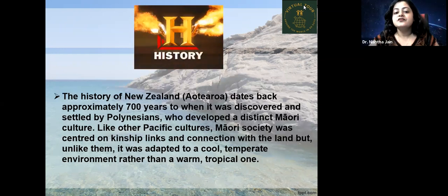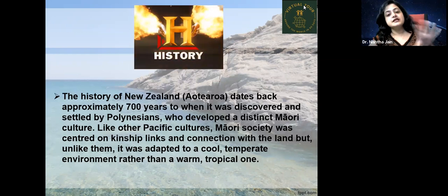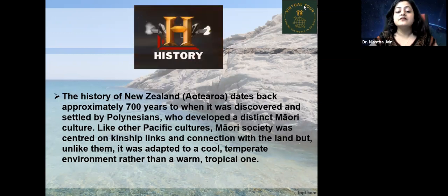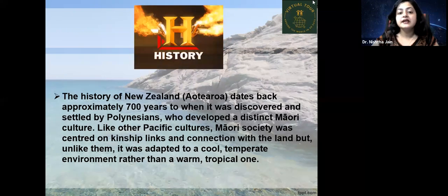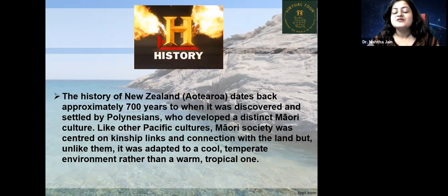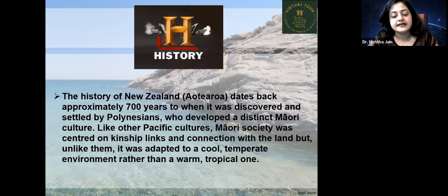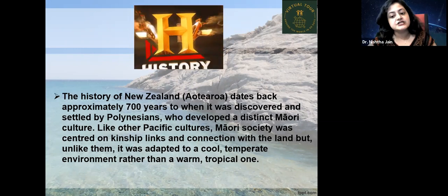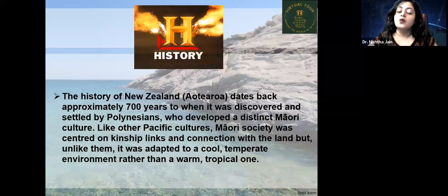The history of New Zealand, Aotearoa, dates back approximately 700 years. Aotearoa is the Maori name for New Zealand, mainly kept by the Polynesian nations living there. Like other Pacific cultures, Maori society was centered on kinship links and connection with the land, but unlike them, it was adapted to a cool, temperate environment rather than a warm, tropical one.